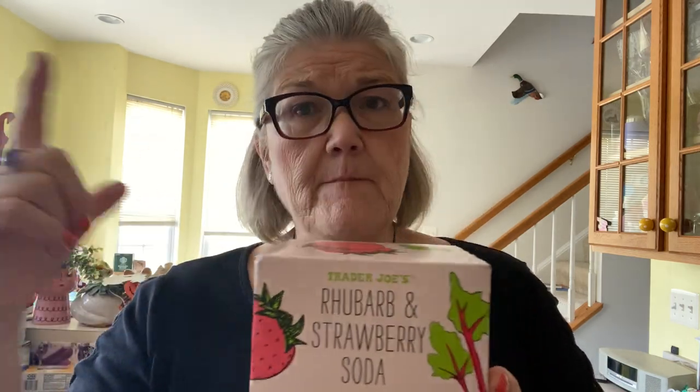The strawberry rhubarb was $3.79, and you can buy one for 99 cents, so you can try it and see if you like it or not.